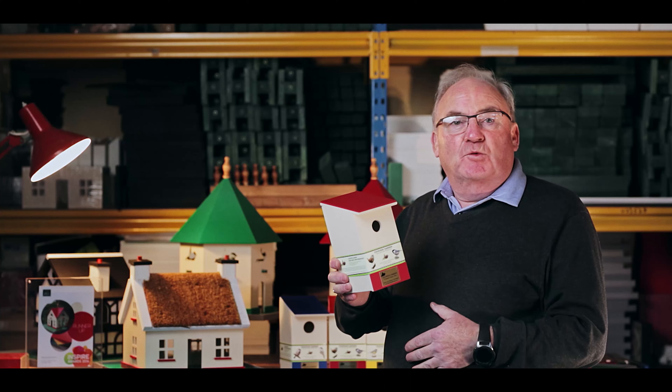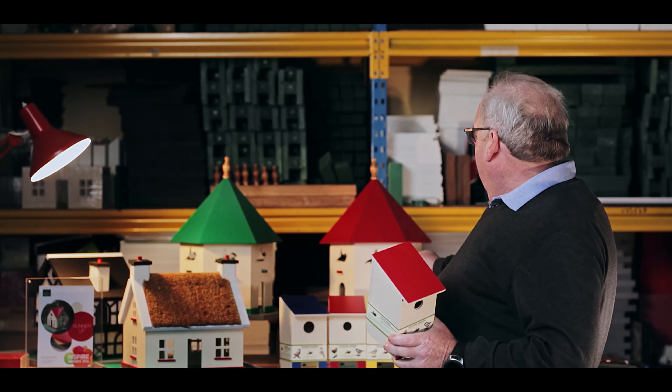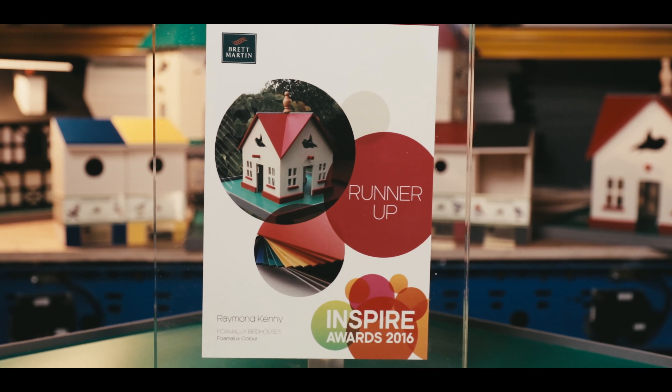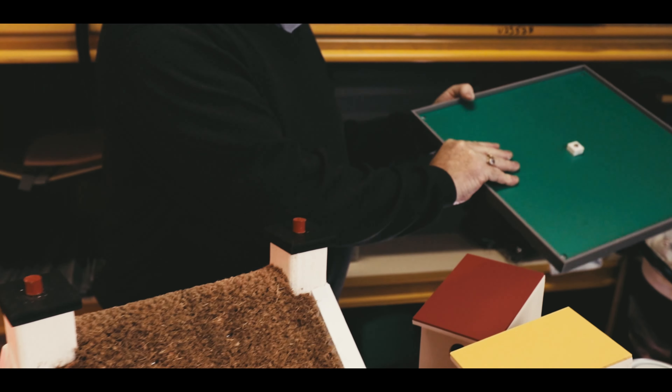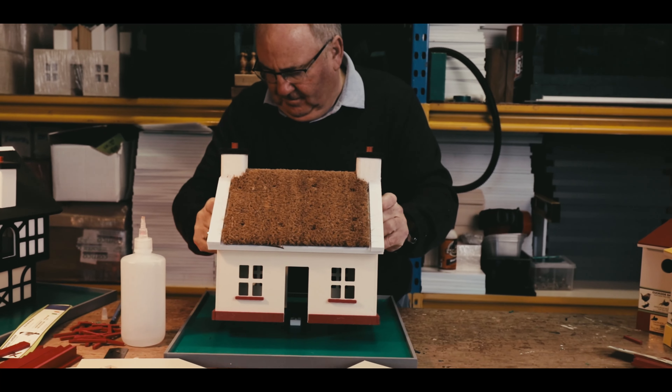This birdhouse, together with my full range of birdhouses, nesting boxes, feeders, and — as you can see — a test cottage, were entered into an award in 2016, and I was lucky enough to win it, largely because of the materials I use, which were appropriate for the intended use.